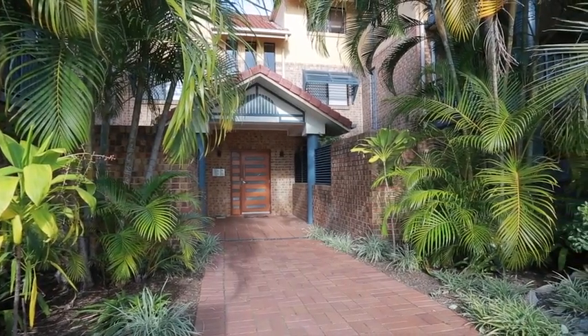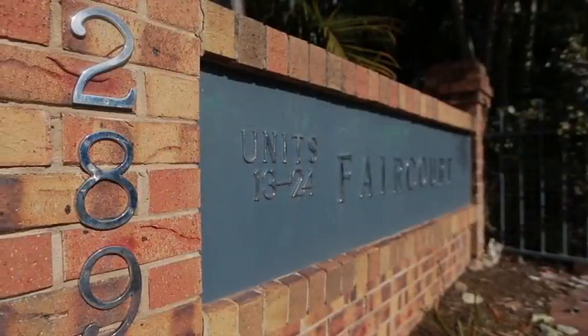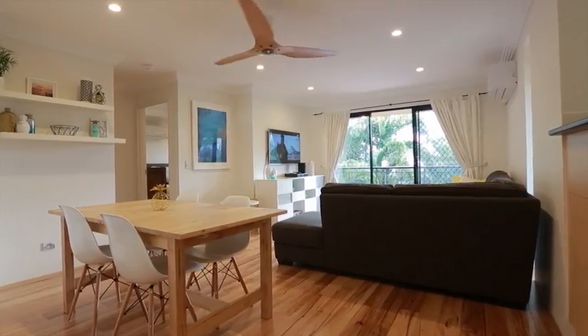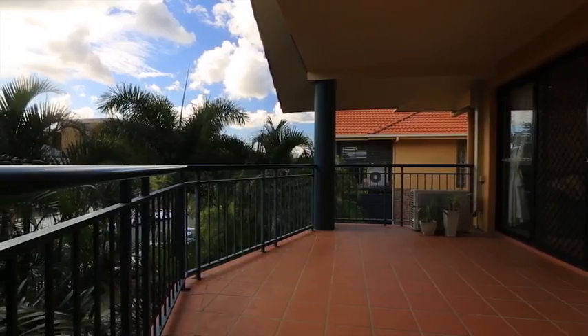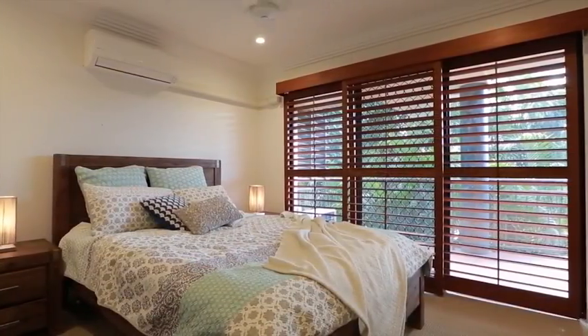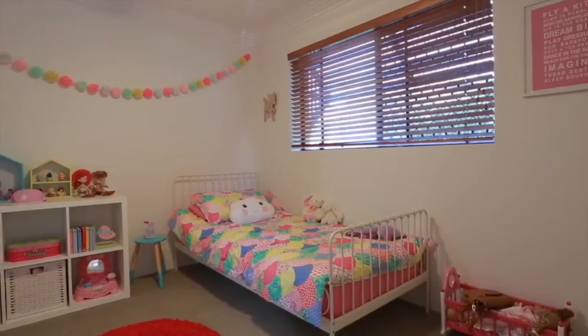Combining location, elevation and stylish design, this stunning top floor apartment is a must inspect. Set within a tightly held complex, you'll love the incredible blend of comfort and convenience your new inner city lifestyle will present to you.